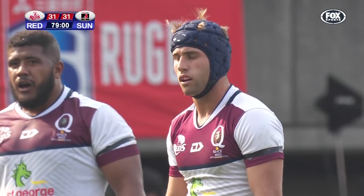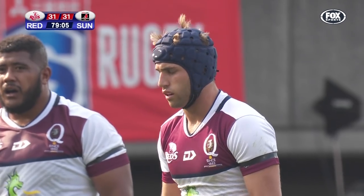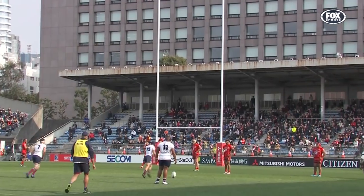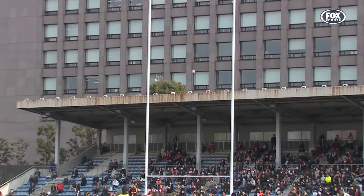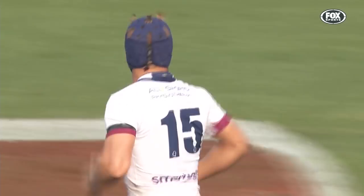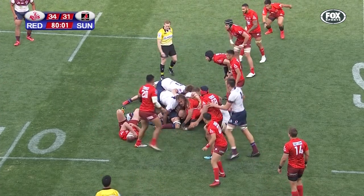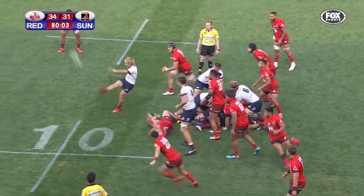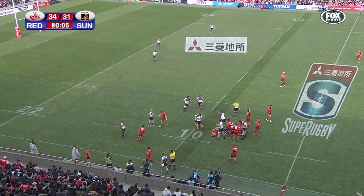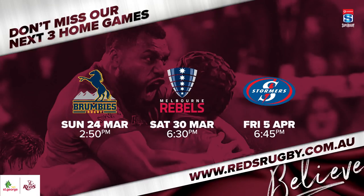A kick to put his side back in the lead with under a minute to play. Stewart strikes it through the uprights and the Reds are back in the lead. It was a little bit isolated there, but it's there for McDermott. The siren goes — the Reds put it into touch, and that's their first win in 2019.